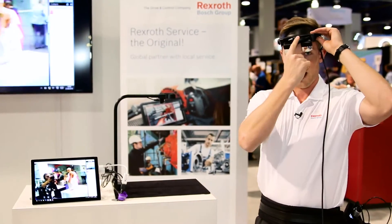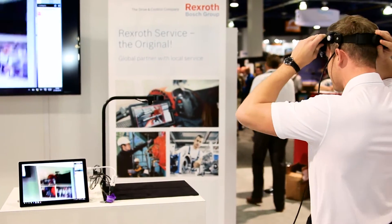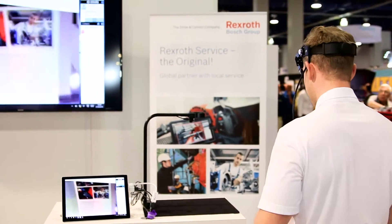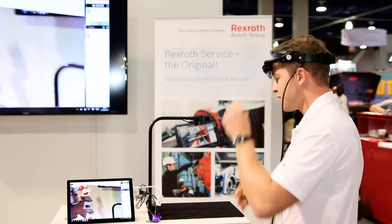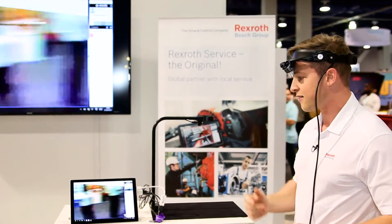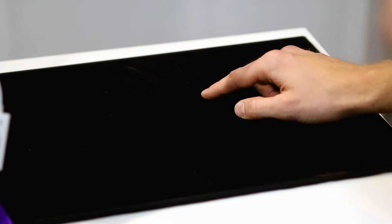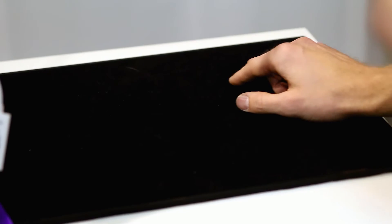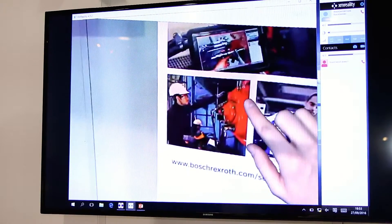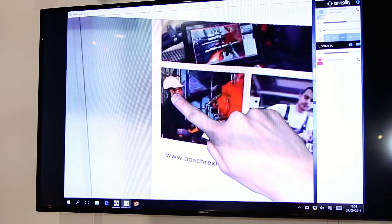So how does it work? I simply use the camera up here and point it at the problem. I can receive verbal guidance through headphones, and on top of that the expert can overlay the picture with his finger and really point out what has to be done — for example, 'loosen that screw' or 'push that button.'